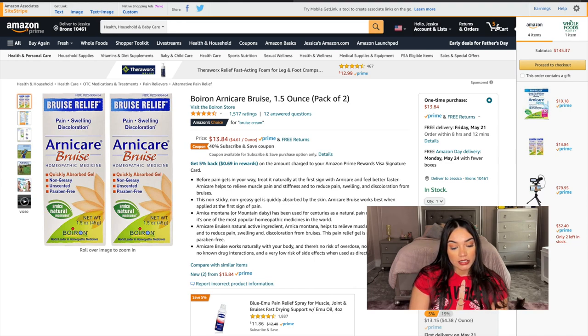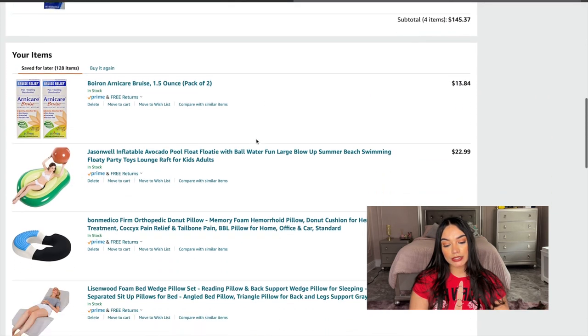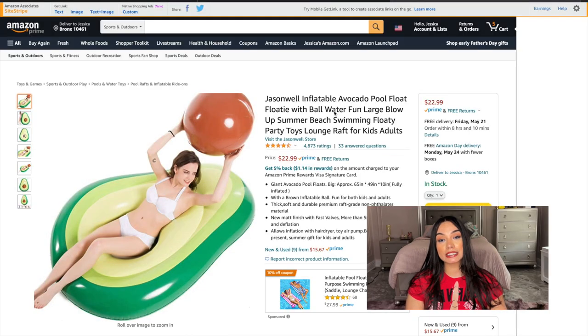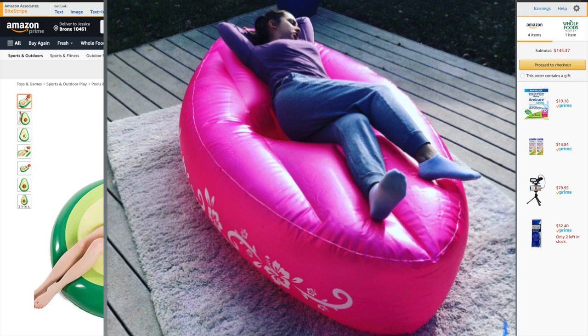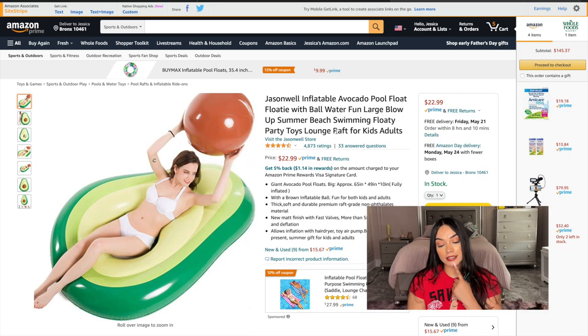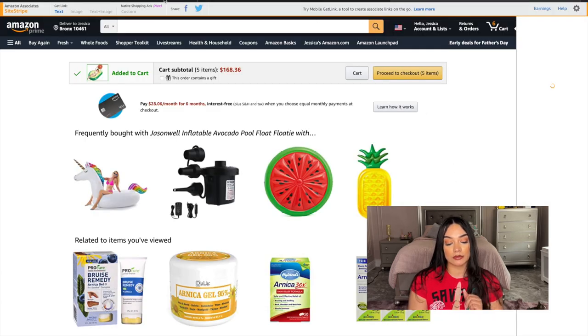There's the avocado float for $22.99 — I still might get it for Florida. I also bought a BBL canoe. I'm going to add the avocado float to the cart and take it to Florida. We're already at $168 and this is going to be insane. I'll add everything I think of and then do a review to see what to take out.